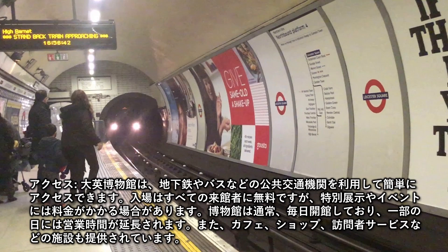Access: The British Museum is easily accessible by public transport, including the Underground and buses. Admission is free for all visitors, though special exhibitions and events may require a fee. The museum is generally open every day, with extended hours on some days, and facilities including a café, shop, and visitor services are available.